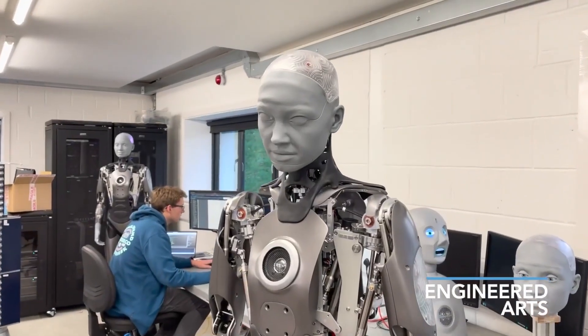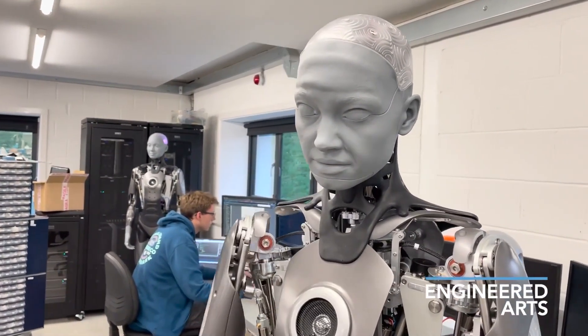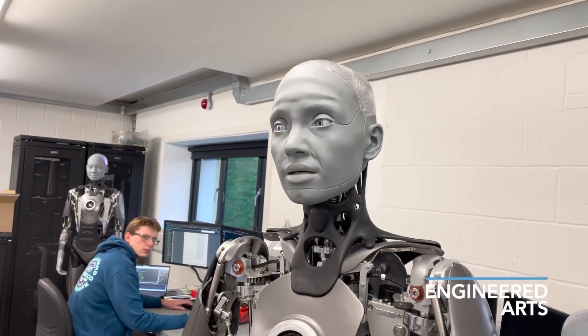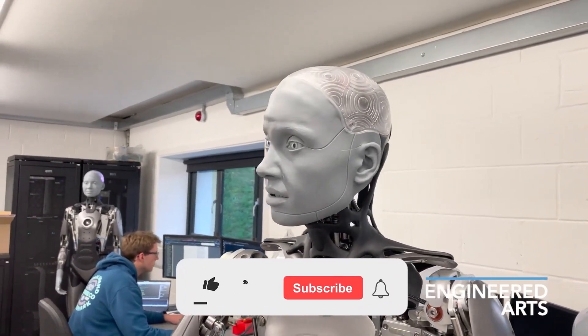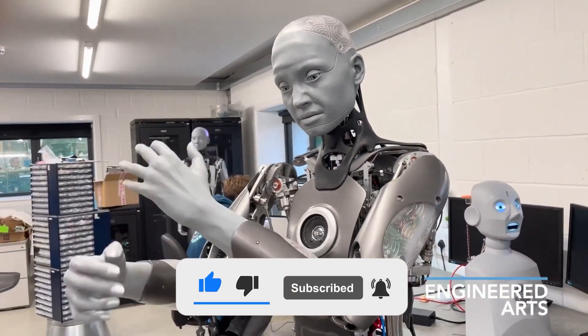Now that you know more about Ameca and humanoid robots, what do you think? Do you think it is great to develop more humanoid robots that look like us? Or maybe, in the future, the humanoids will be so similar to us that it will be impossible to guess who is a human and who is a robot.